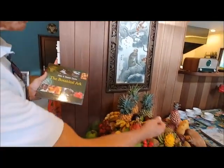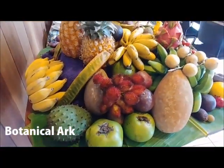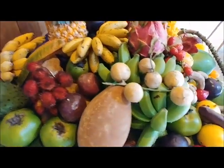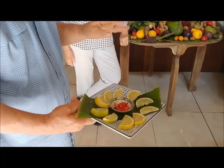We're at the Botanical Arc, a fantastic property out from Mossman in North Queensland. They grow all this amazing fruit which you see in front of us here. They have something like 500 different varieties of fruit, some of which are quite amazing, as owner Alan Karl explained.